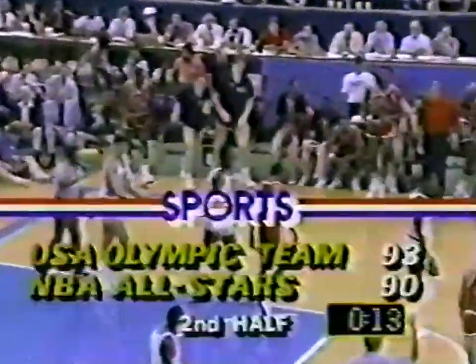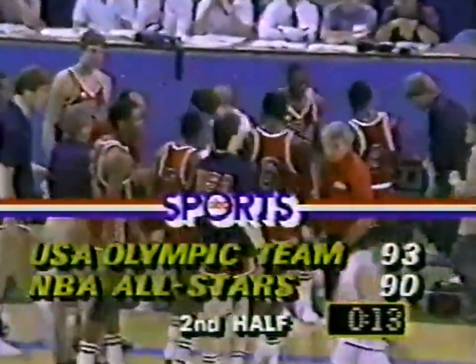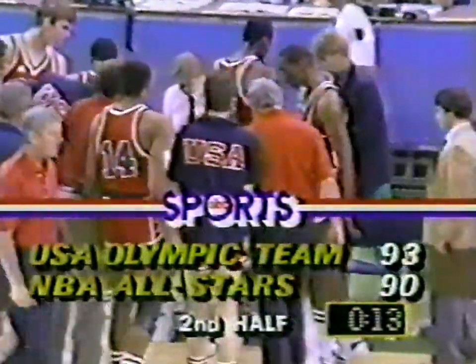Magic Johnson. Ewing — six out of 11 at the foul line. He makes them when he has to. With 13 seconds to play in the game, 92-90, the Olympians lead. That's why it was MVP at the final four — he made four big ones right there. The NBA calls timeout, 93-90, with 13 seconds to play.